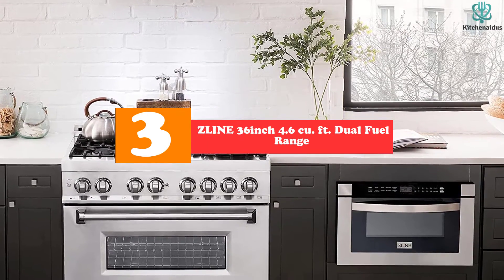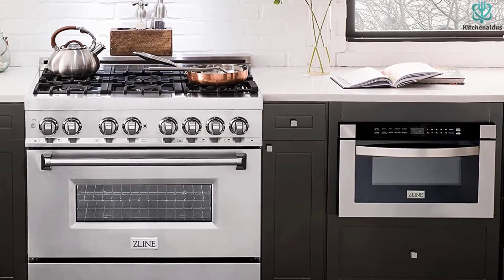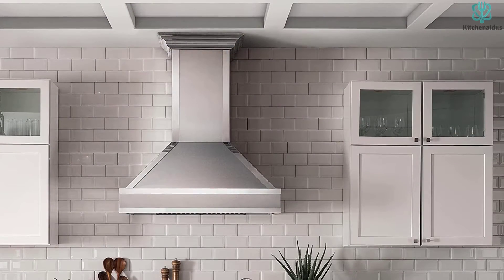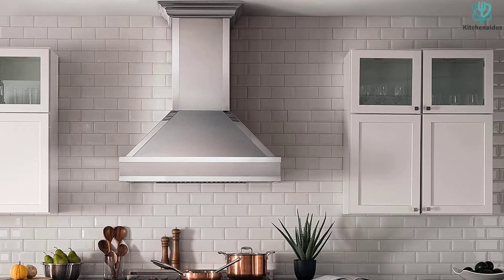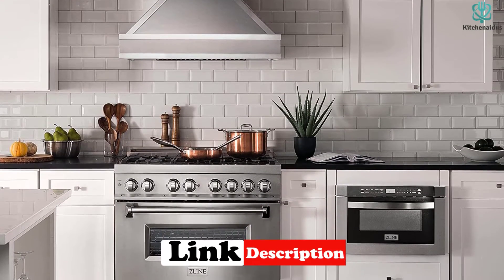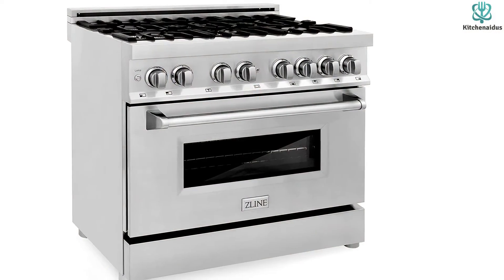At number three we have the Z-Line 36-inch 4.6 cubic feet dual fuel range with gas stove and electric oven. This professional stainless steel range is built with power and elegance in mind. It comes with an Italian-made porcelain cooktop offering an easy-to-clean surface — a one-piece cooktop with no crevices where dirt or residue can build up. The porcelain cooktop features top-quality Italian burners handcrafted with premium alloy for clean-burning flames and efficient cooking.